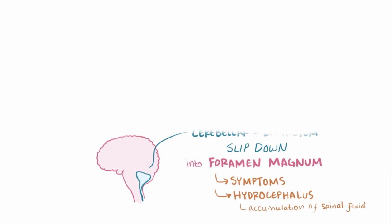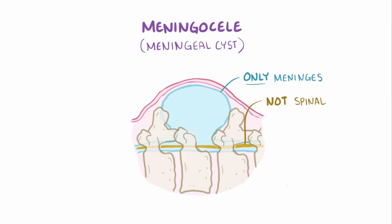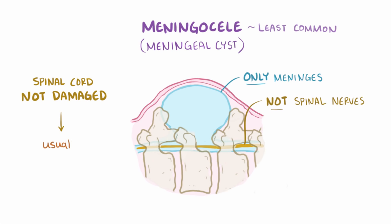The second type of spina bifida is meningocele, sometimes called a meningeal cyst. In this condition, the prenatal spinal deformities result only in the meninges, and not the spinal nerves, slipping into the gaps between the deformed vertebrae. This is the least common form of spina bifida, and because the spinal cord itself isn't damaged, these individuals often don't experience the severe symptoms seen in myelomeningocele.